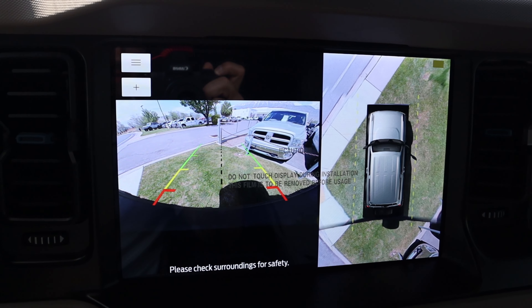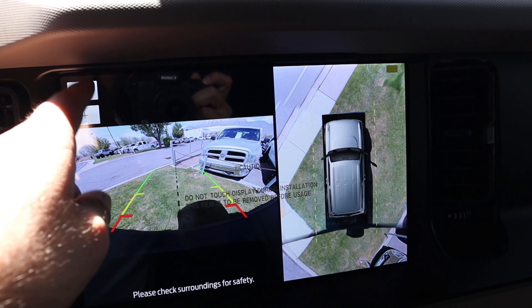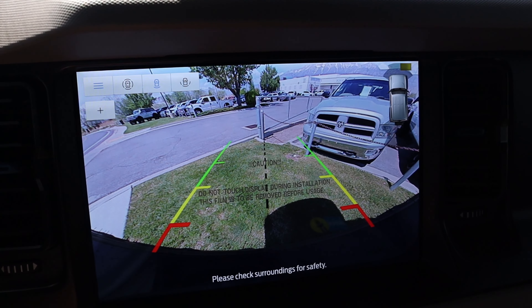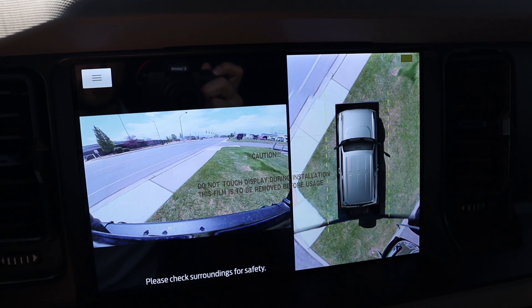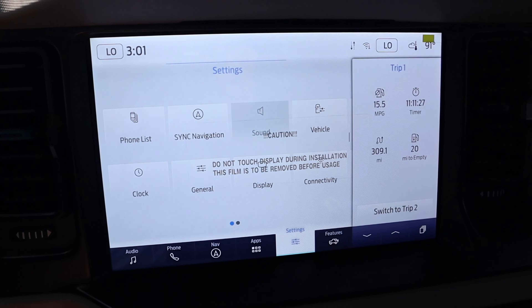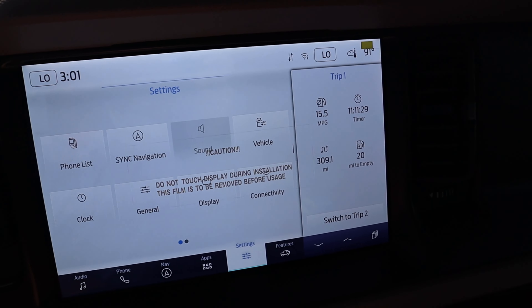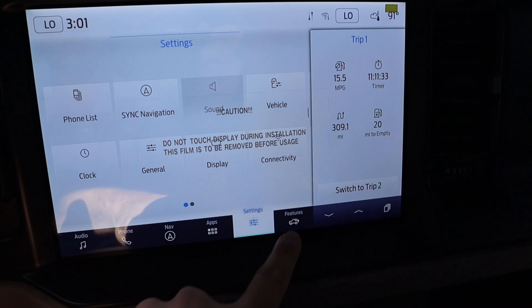The backup camera trajectory lines turn with the steering wheel, which is pretty cool. You also get a top-down view of the Bronco and different camera viewpoints. Pressing the camera button gives you a front view as well, so from a camera perspective it's well covered. The auxiliary screen is on the side, the main screen has great response time, and there's a shortcut bar at the bottom.